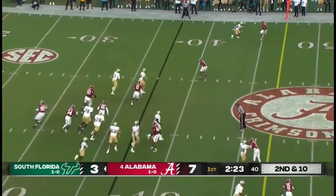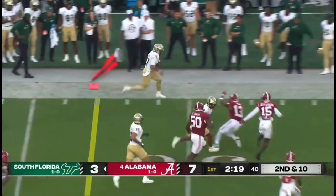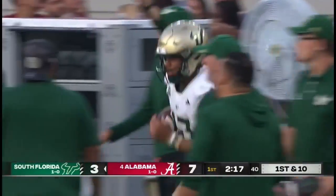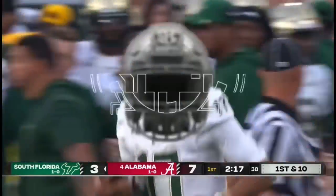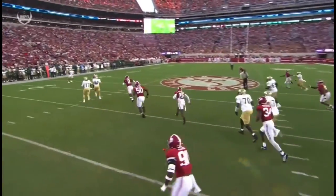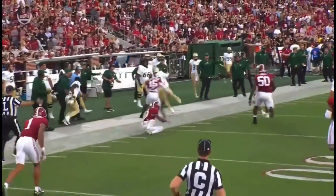Second and ten — Brown going to keep it himself, uses the blocker well and keeps his footing and turns the corner. You see the smart play and the athleticism of Byron Brown — first down. It's a zone read and the fake inside sucks all those players from the Crimson Tide down inside, and then you see Brown with nice patient running, also showing you the speed.